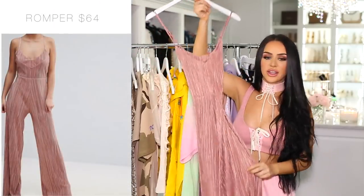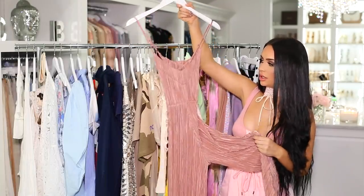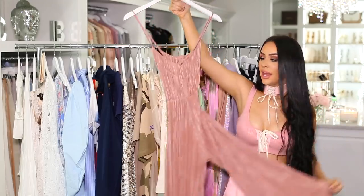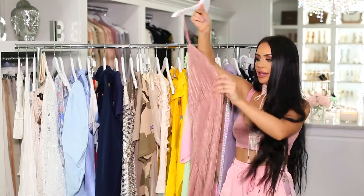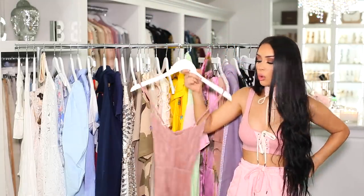Next I have this pretty pink romper. It's a crisscross back, so it's laying a little weird on the hanger, but it's a really pretty pleated stretchy material with wide legs on the bottom. It fits really nicely. The back is open with a crisscross. You can pair it with a corset belt, a regular belt, or just wear it plain.